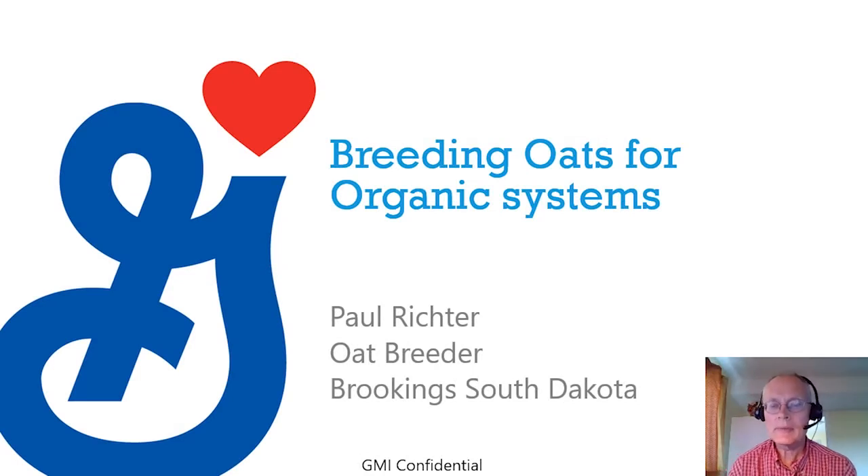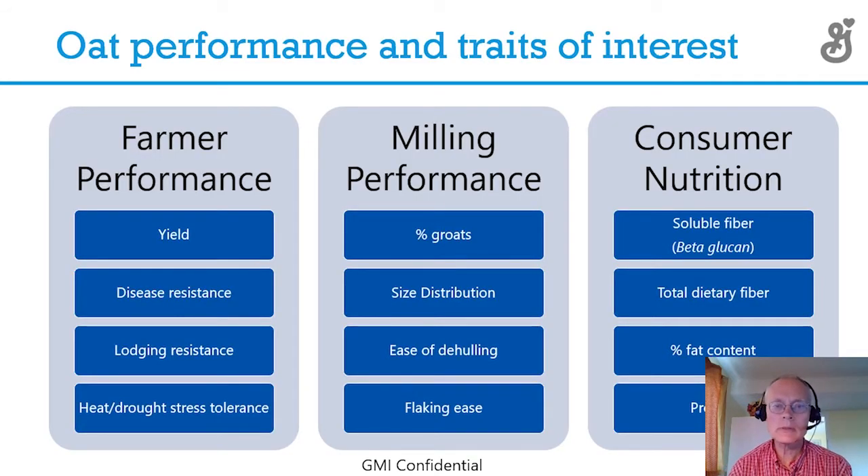Hello, I'm Paul Richter. I'm the breeder for General Mills and I want to talk to you a little bit today about our breeding program for organics. General Mills is interested in satisfying three different customers: the farmer, our mills, and the consumer.